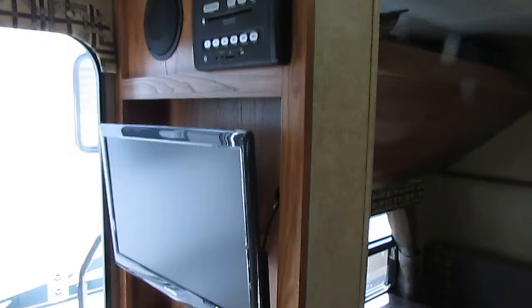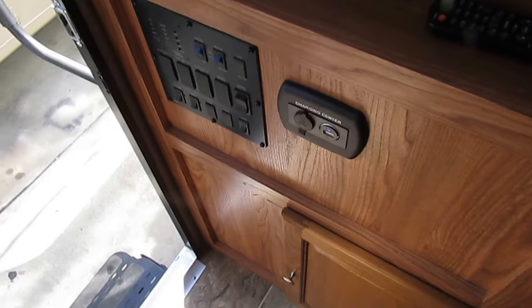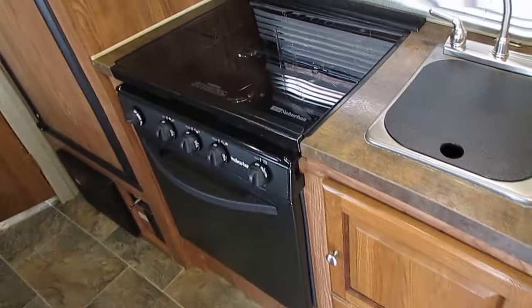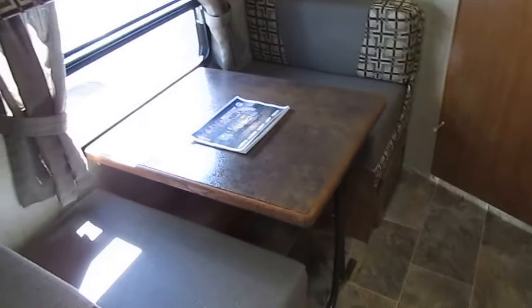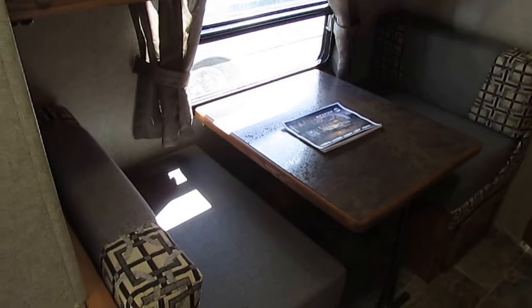Got an HDTV, a built-in DVD player, and a USB and 12-volt charging station. It's got the power awning with remote control. Got a lot of neat features crammed into a small 20-foot camper. You've got a Magic Chef microwave, stovetop, and oven that doesn't look like it's ever been used. You've got a table booth that makes a bed, and then you've got an overhead bunk on shocks that lowers down for extra sleeping.